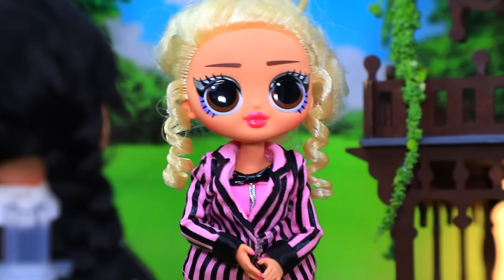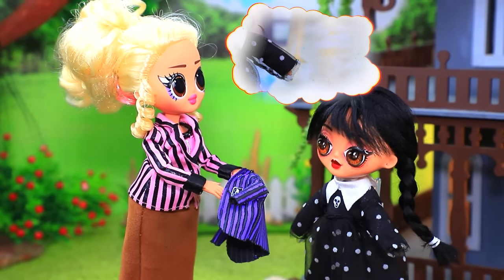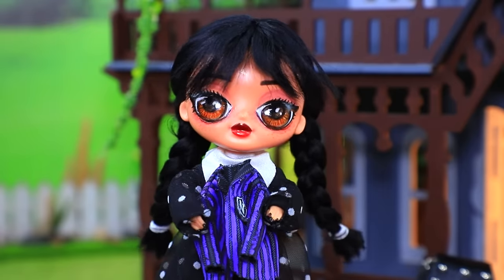Oh no — an unfortunate accident. That was the last straw. You are expelled. Find yourself a new school. Parents had to transfer their daughter. Welcome to Nevermore Academy! Why were you expelled? Just because of a few piranhas. No wonder. Just so you know, we have a strict dress code. You have bad taste.